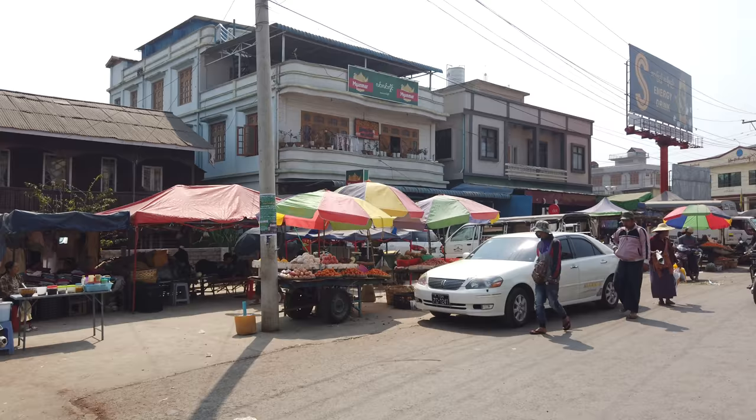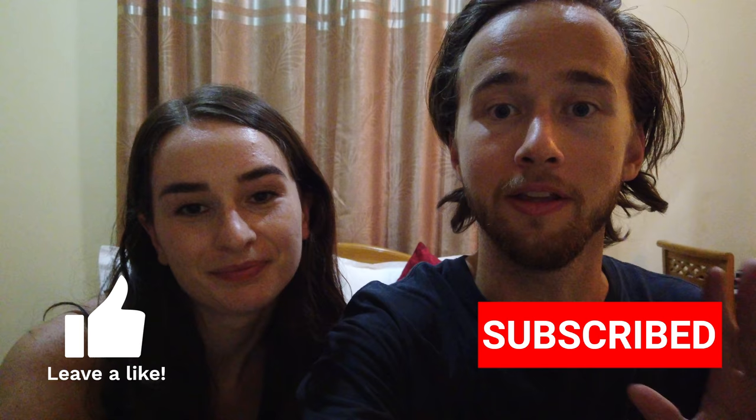That is our last stop in Myanmar — it's been real special being here. We are for sure going to have a video where we give all of our impressions about the surprising things about this country, so make sure you stay tuned for that. Make sure you guys are subscribed and have the bell on so you don't miss that video when it comes out. Thank you so much for watching — we will see you next time!